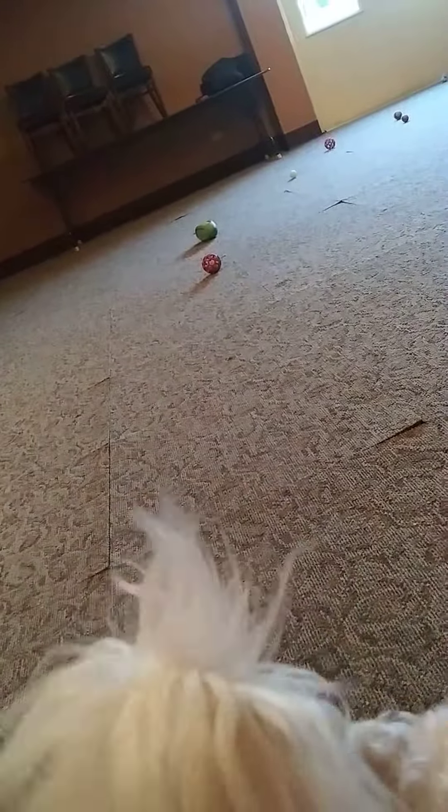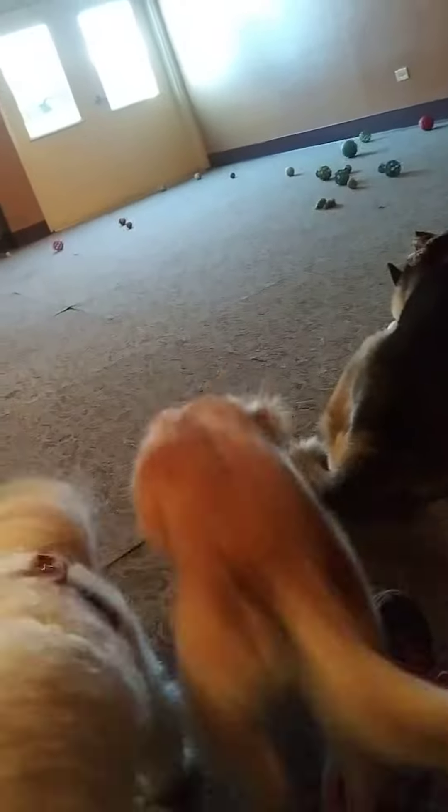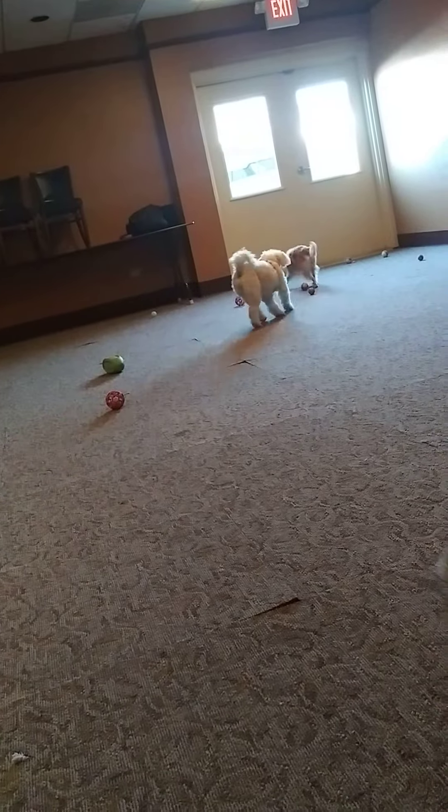Okay, so first I hold on to them so they can't see where I throw the ball. And then the ball just goes out into the room. And I've already got all the rest of their toys out scattered. So once I let them go, they don't know where that ball ended up. They've got to find it!